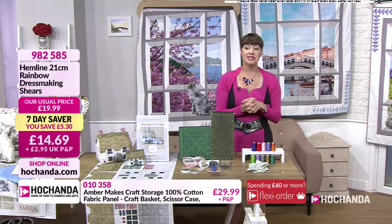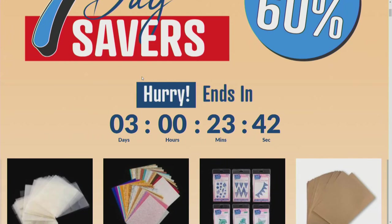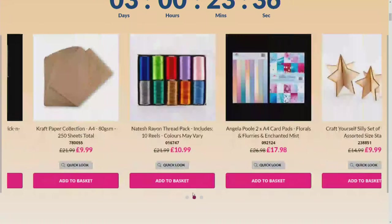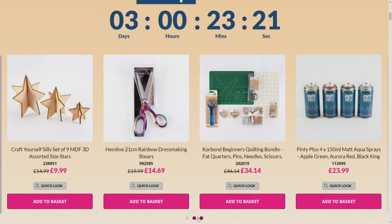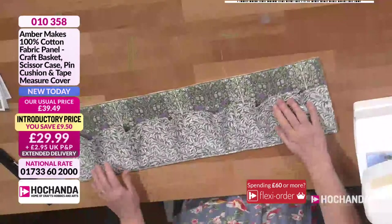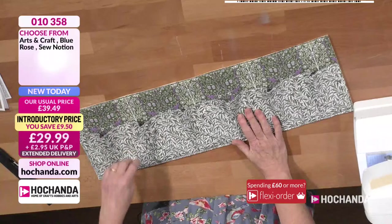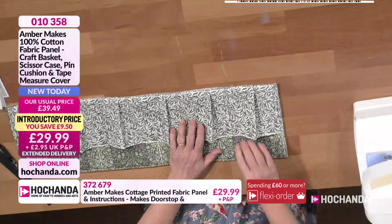Also available are ten reels of thread — some of them are variegated, which is gorgeous. Colours may vary, but you'll get a nice bundle including blues, greens like a jade green, golds, and browns. You get an £11 saving — it's pretty much half price at £10.99. Item number 016747. There are also rainbow-handled scissors available for £14.69 with a £5.30 saving, item number 982585. There are more seven-day savers on the website — you've got a couple more days to get them as today is Thursday.